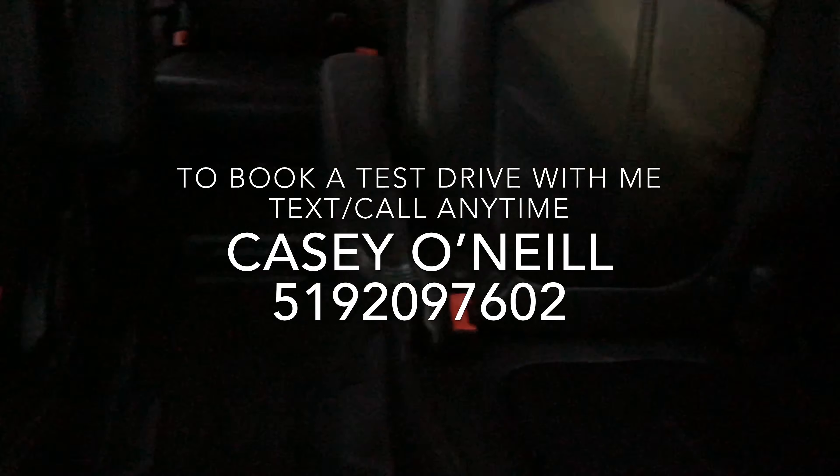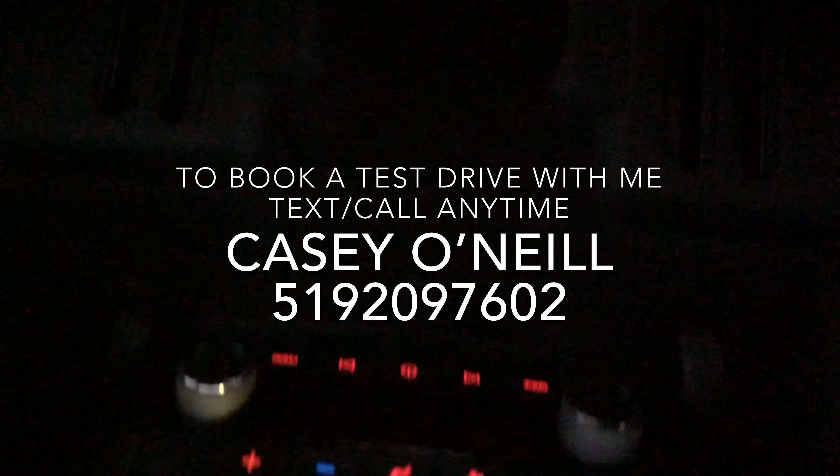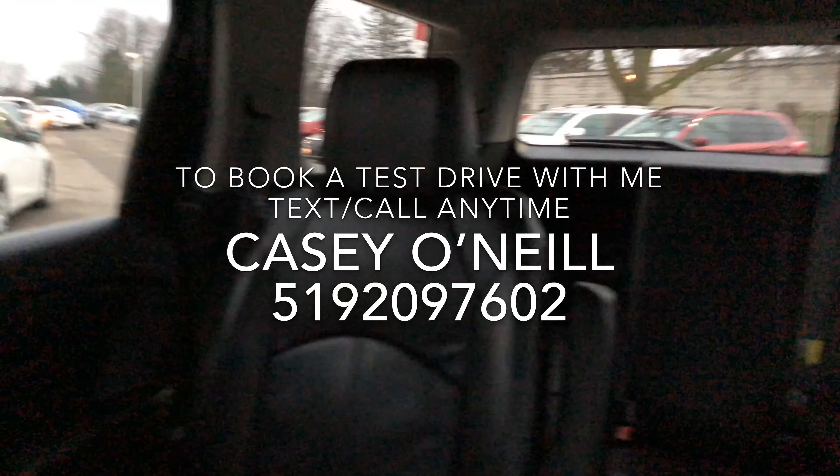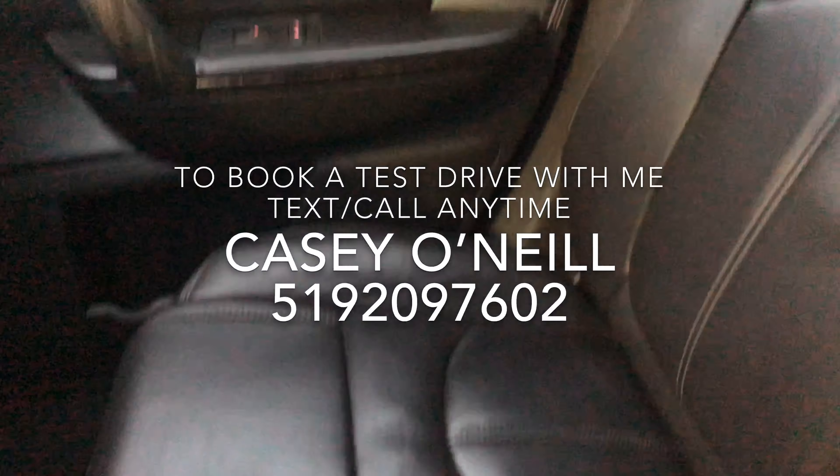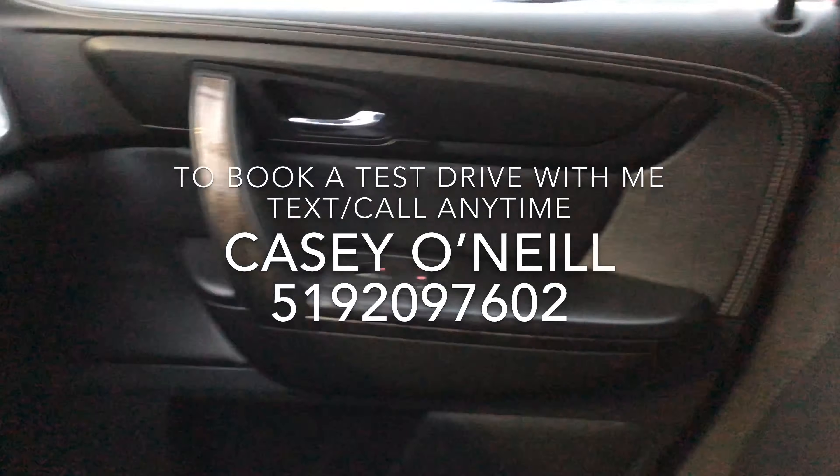Showing you the back seats here — the middle row has bucket seats with nice leather. You do have your own climate controls back there as well. Going around to the front, the seats are in great condition on the passenger side too.